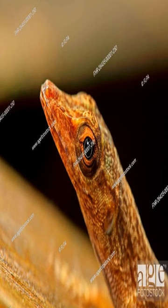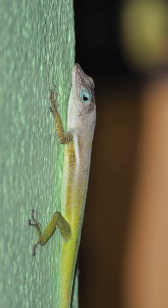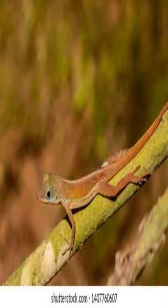A fun fact about the Saint Lucia anole is that unlike other anoles, these lizards can climb up trees in search of food, such as insects, spiders, and other small invertebrates.